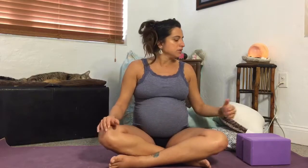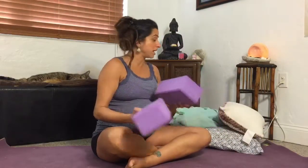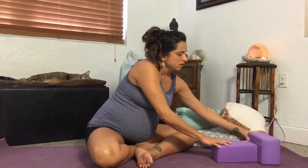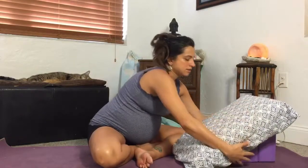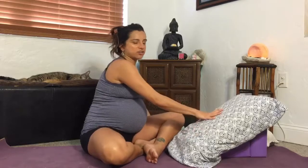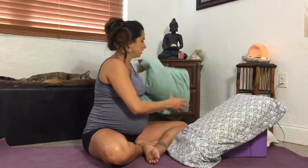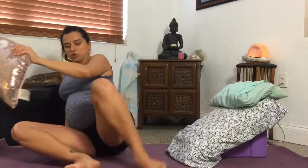I have a couple of props here that I use in my prenatal classes and the ladies love it. I have two blocks — you don't have to have blocks, you can use pillows. You put one pillow down, and I'm putting a block like this to create a little more leverage. Then you prop a pillow up like this, and you can have another small pillow to support your neck and one to go under your knees. When you are pregnant, especially in the last trimesters, you don't want to be laying completely flat on your back.